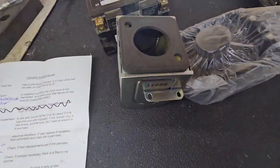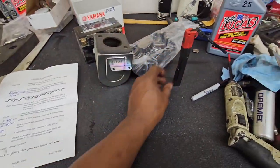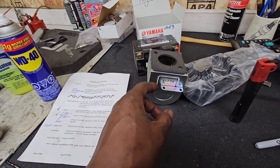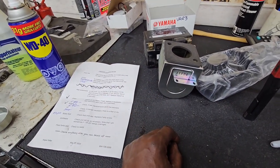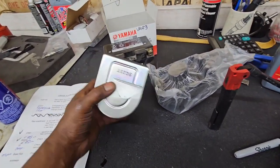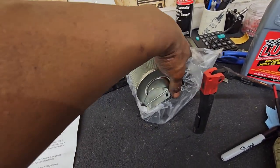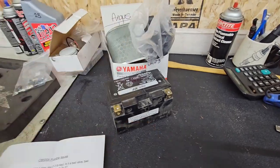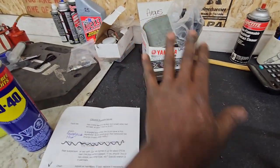Bike shops are closed Sunday and Monday, so I can't get the filter today. I will get it first thing in the morning, assuming one of the two dealerships in town has it in stock. We'll leave the battery and filter out until it arrives.